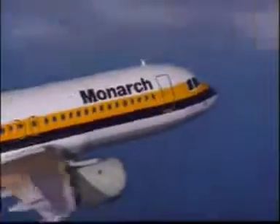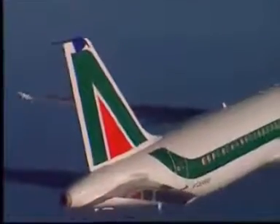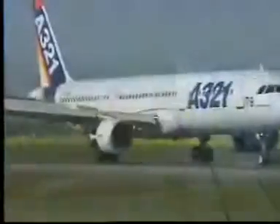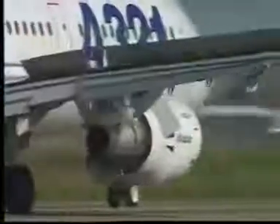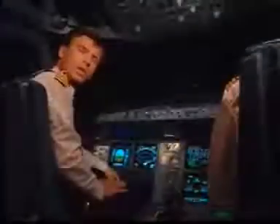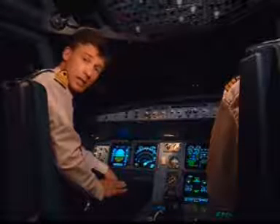In roll we have ailerons and spoilers. In yaw we have the rudder, and of course we have flaps and slats, as well as ground spoilers. With all this fly-by-wire, the aircraft flies like any other jet transport, except with more stability.